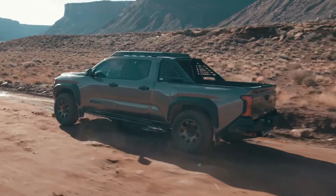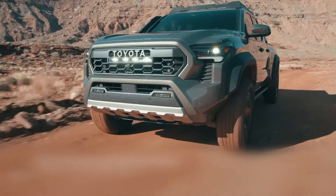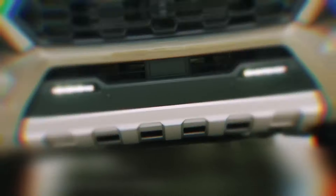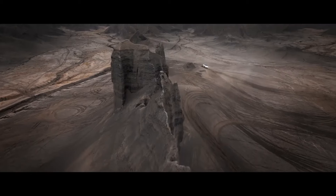This reinforcement will help increase the payload capacity, which was lacking in the previous generation. The current-generation Tacoma with four-wheel drive in a crew cab configuration can only carry up to 1,155 pounds. However, we expect notable improvements in this aspect with the new generation.